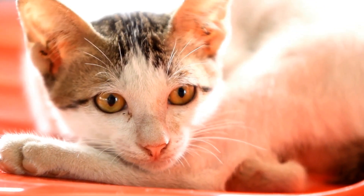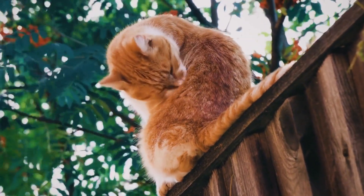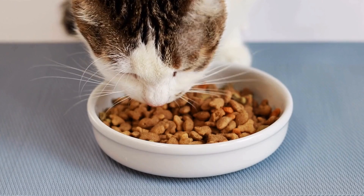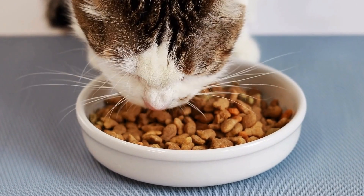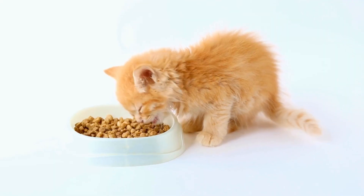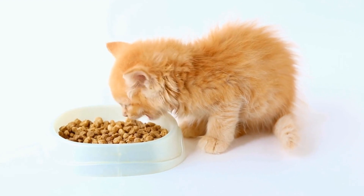Nine, observe and adapt. Observe your cat's behavior and preferences within the climbing area. Some cats may prefer higher perches while others may enjoy low hiding spots. Pay attention to their preferences and adjust the climbing area accordingly to ensure maximum comfort and enjoyment.